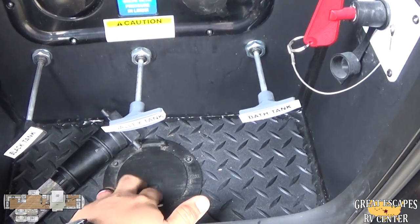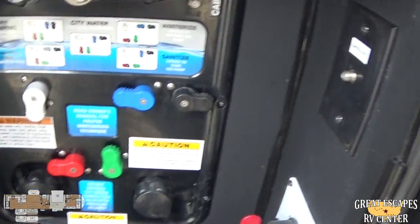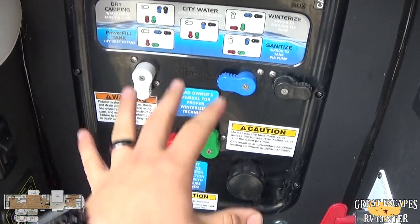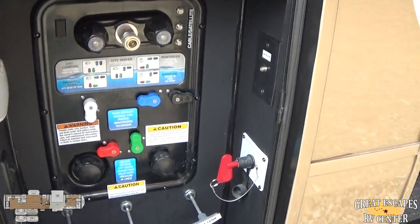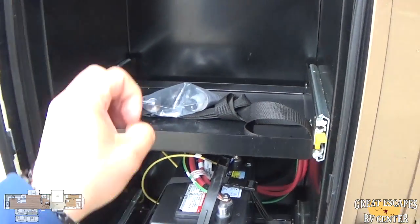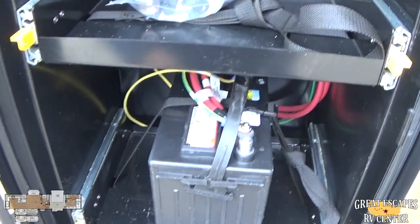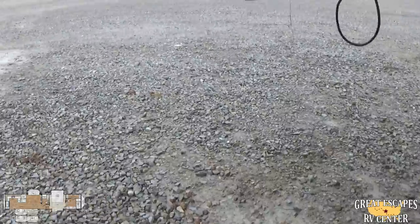All of your hoses and stuff will come up through here and hook in. You've got satellite set up, your auto level, and everything is color-coded — really easy for sanitizing, winterizing, and dry camping. On the opposite side, there's a convenient battery tray with slide drawers so you can actually slide it out to gain access to the batteries, which makes it much easier since the battery is pretty heavy. It comes standard with one battery.